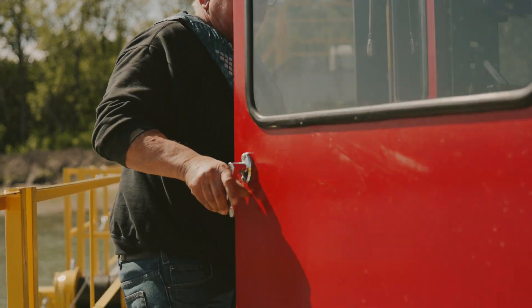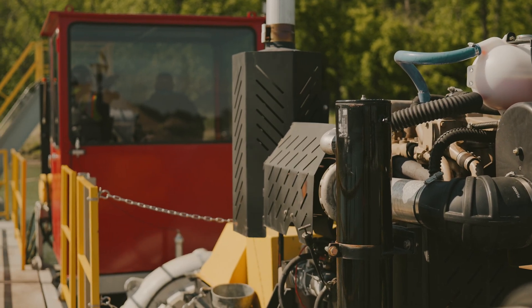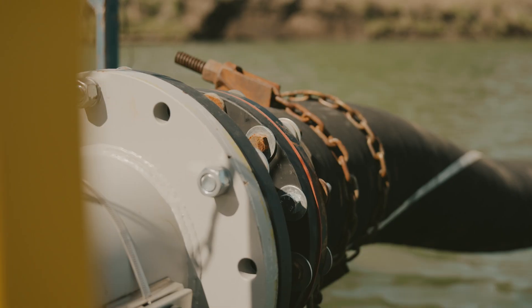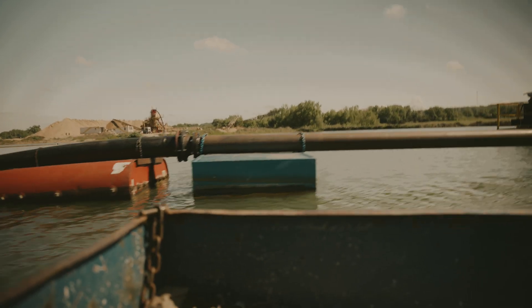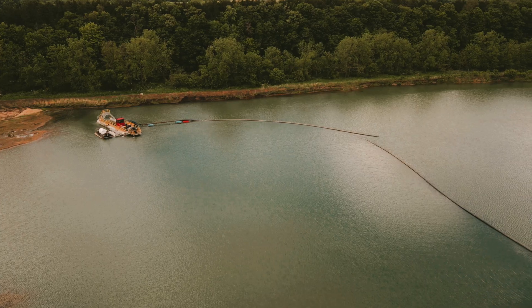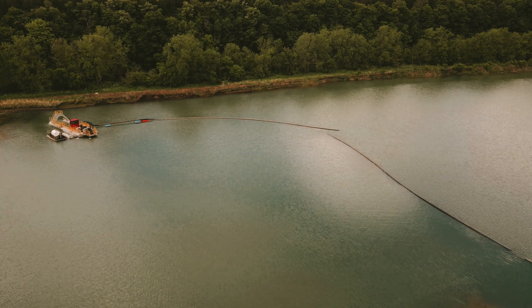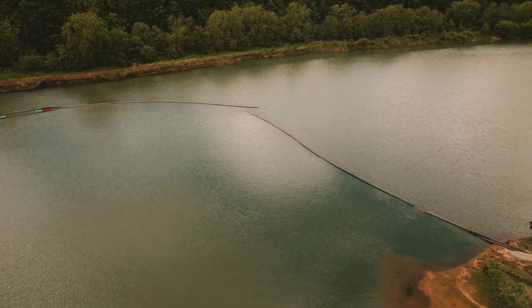We're basically digging up rock and sand from the bottom of the pit here. It's got a big chain on the end that digs up the material. The big pump back here creates vacuum and it sucks water and sand and rock up the pipeline, up to the plant. Everything behind me has been dredged already. I'm just picking up what was left of the old deposit that didn't get dredged last time.